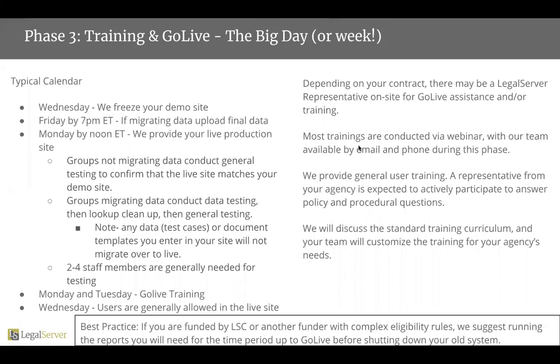Once the data's been migrated into demo and you've had a chance to test it — if you're migrating data — and once we've gone through discovery and configuration, it's really time for you to go live and to get that go-live training that we've been discussing.